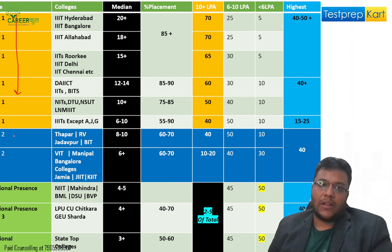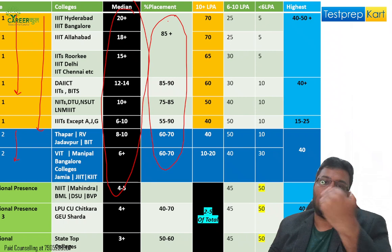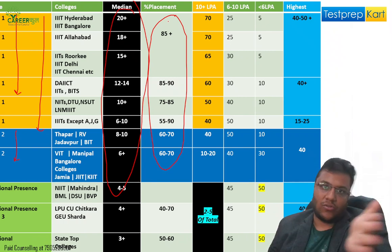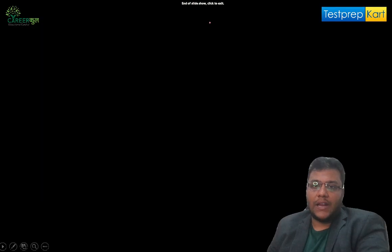For reference, we have a chart for tier 1 and tier 2 colleges — you can look at college names and median salaries, and get an idea of placement percentages. You can also input a college's placement percentage to see where it falls. The chart shows the percentage of students earning more than 10 lakh, between 6 to 10 lakh, and less than 6 lakh, along with the highest salary. Use this as a reference for choosing your college.